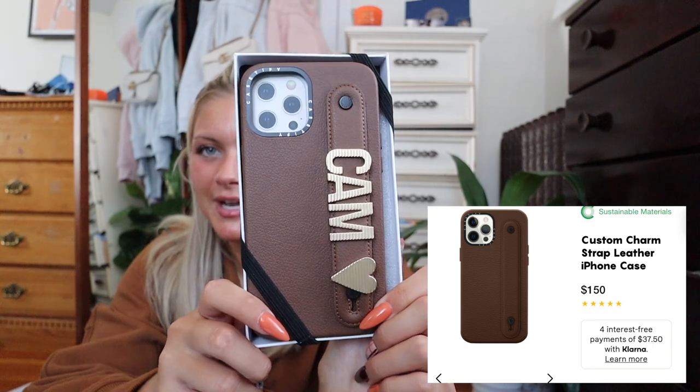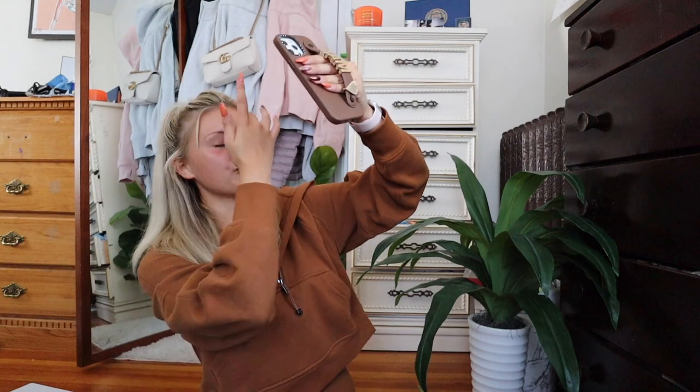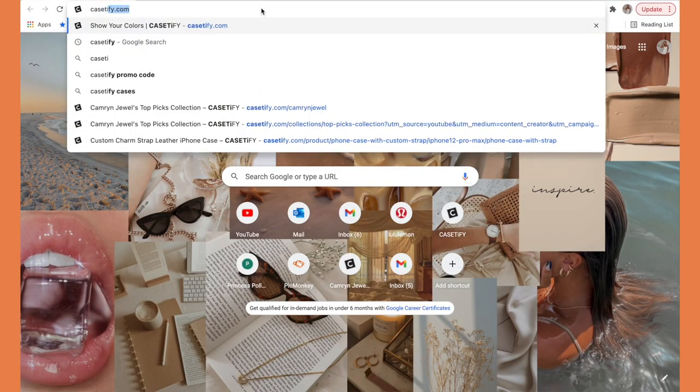Next up we have this cute new addition to Casetify — it's this gorgeous leathery chocolatey brown case. It has this cute little spot so you can hold your phone, which can prevent those late-night, phone-drops-on-your-face moments. I also got these adorable gold charms that just say 'Cam' with a cute little heart. And then obviously my favorite — it's these adorable cute little skeletons doing yoga with an orange background.